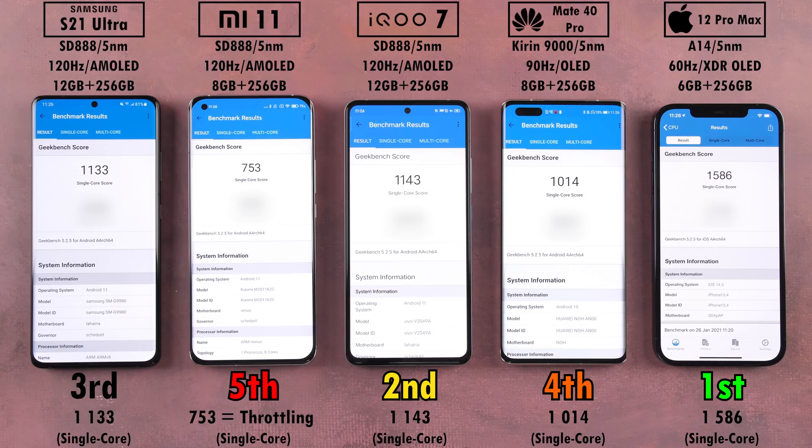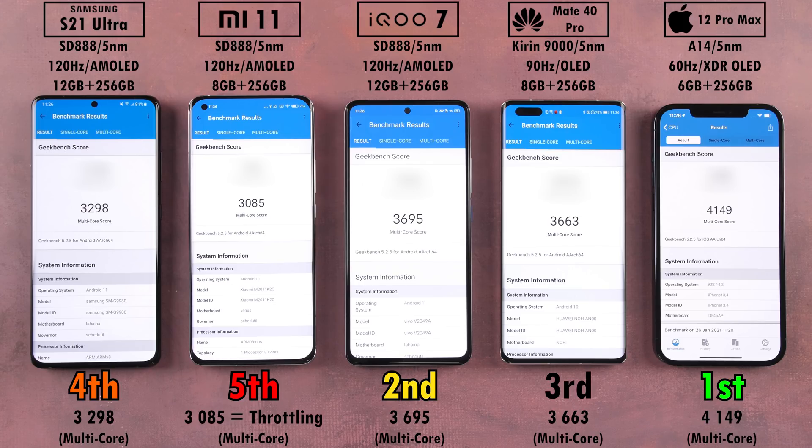For single-core Geekbench 5 results: the iPhone 12 Pro Max dominates the CPU department with a single-core score of 1586. The next best in second place is the iQoo with a massive drop to 1143. Third is the Samsung, fourth is the Huawei, and the Xiaomi comes in much lower at just 753 — it's clearly being throttled. This explains why the device actually dropped in temperature by 0.8 degrees after the Geekbench run; the phone was trying to cool itself down and wasn't allowing full CPU performance. In multi-core, the iPhone again tops with 4149, dropping to the iQoo in second at 3695. The Huawei places third and Samsung fourth, with the Mi 11 once again showing thermal throttling — significantly lower than its two Snapdragon 888 counterparts.